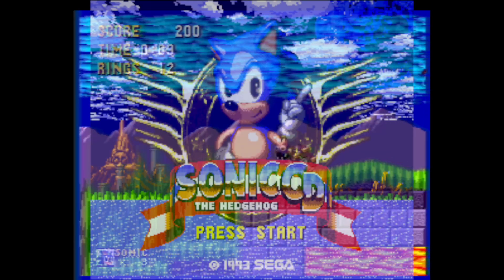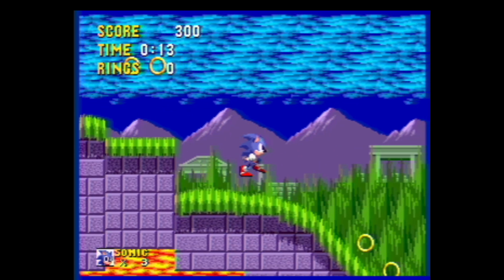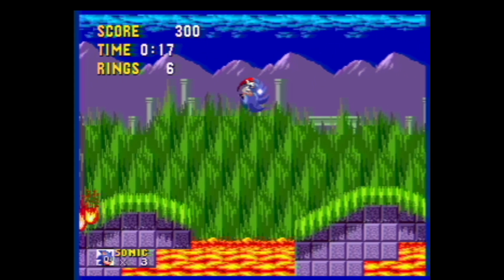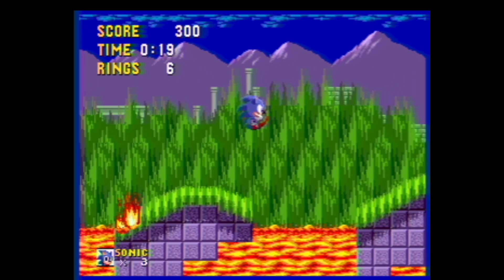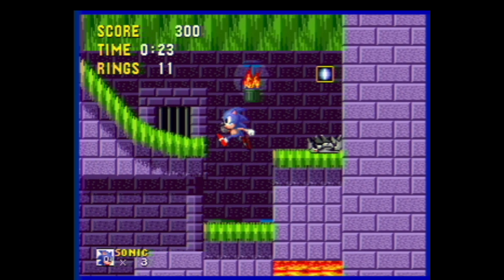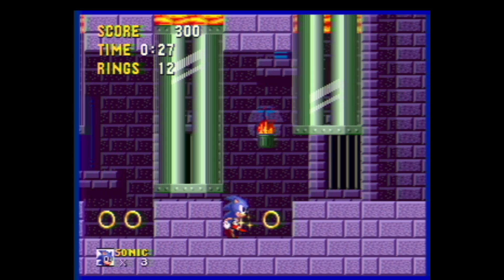Sega dodged a bullet there. Releasing the killer app of their own system to home computers would have been a massive mistake. They were also going to re-release Sonic 1 on the Sega CD, but it was scrapped in favor of Sonic CD. Not that much is known about it, and I doubt there's actually a prototype — but you never know. It may have served as the basis for Sonic CD, which would make sense as Sonic CD basically reuses level themes from Sonic 1.